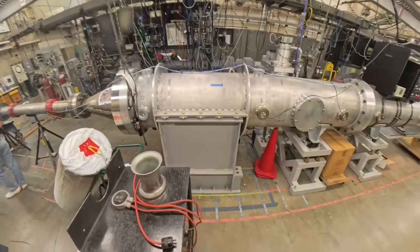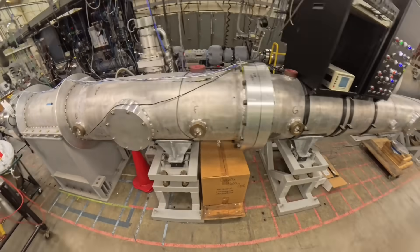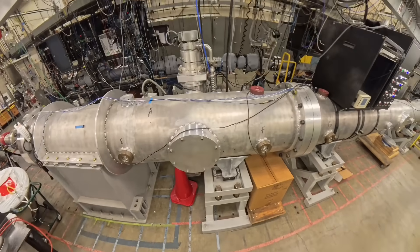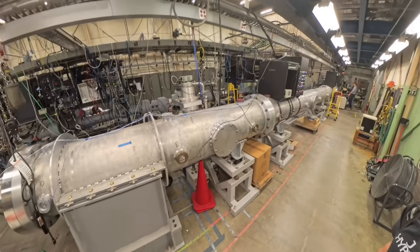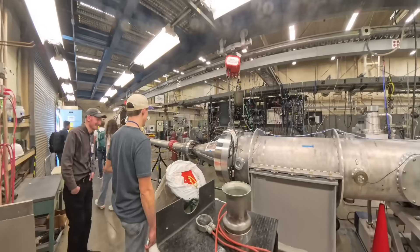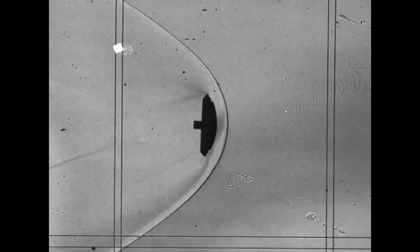When you hit a gas that hard, it literally smashes electrons off the atoms, generating ions, light, and heat. So why is NASA interested in this? In images from the hypervelocity free flight aerodynamic facility, you can see a test projectile generating a shock wave as it moves through the gas. Notice that the shock wave is not actually touching the surface of the object—that's good, because the shock wave is much, much hotter than the surrounding gas.